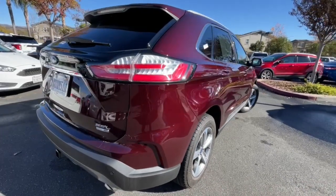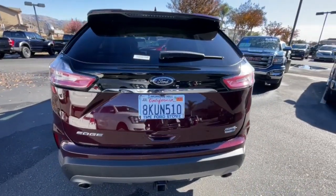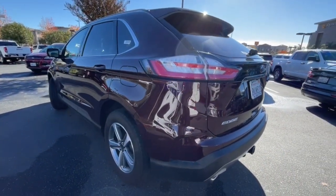Versatile, capable, and loaded with style, this SUV brings can-do confidence on every adventure. These are just some of the great options this vehicle comes with.